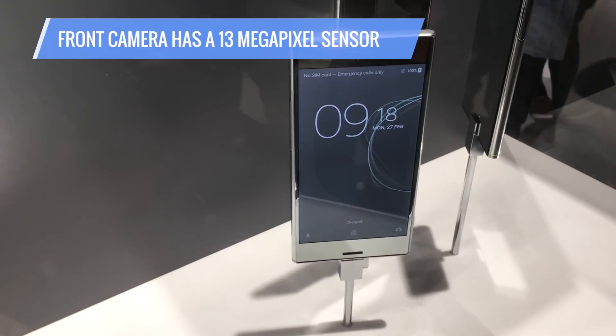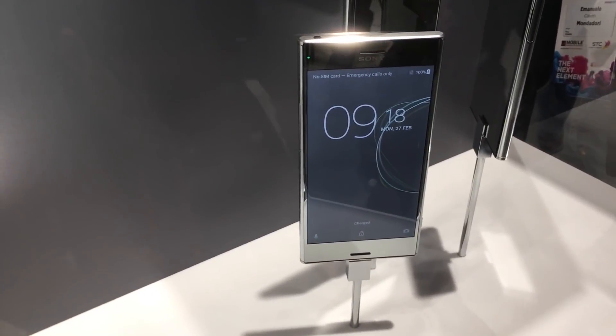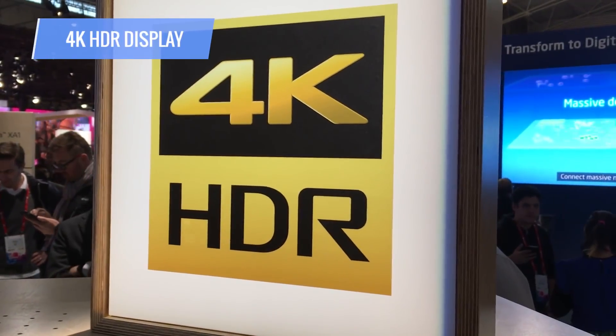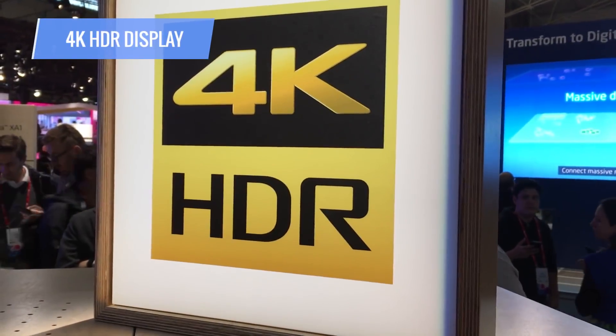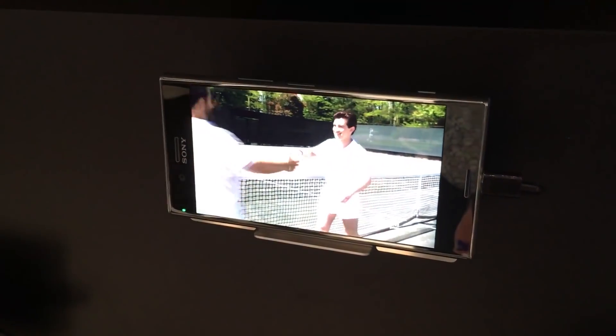That front camera is no slouch either — it has a 13 megapixel sensor. In addition, the Sony XZ Premium has a 4K HDR display, which will be great for viewing some of the HDR content that's available on services like Amazon Prime.